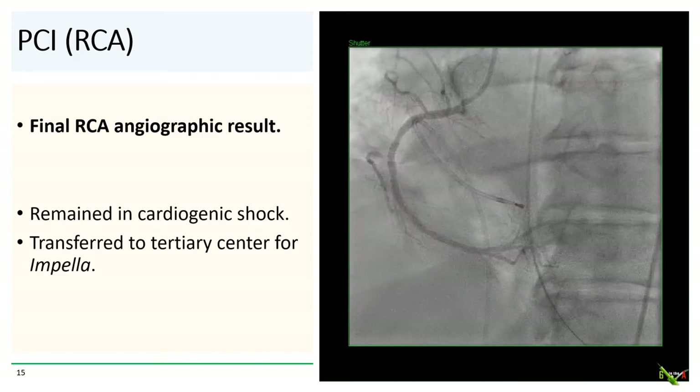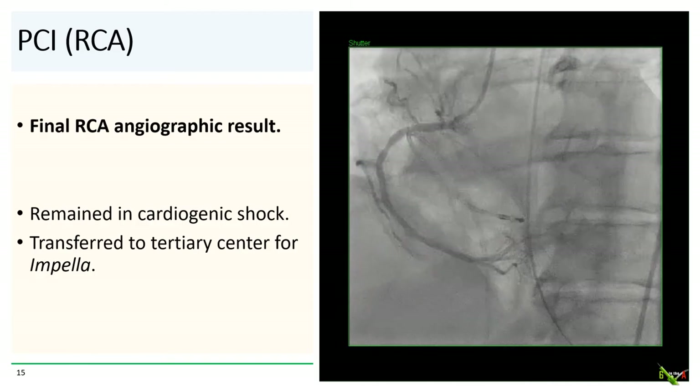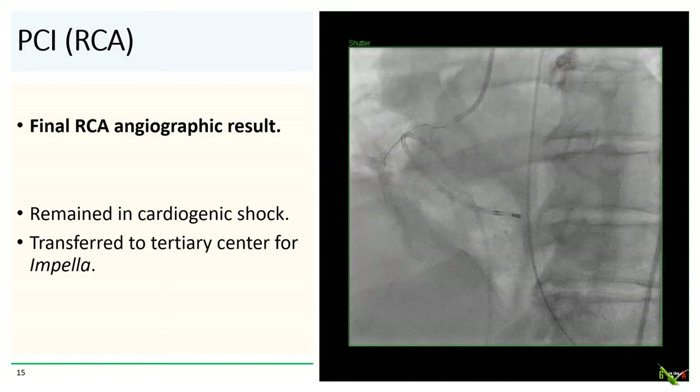The patient remained in cardiogenic shock on balloon pump and vasopressor support, and she was transferred to a tertiary center for Impella support.